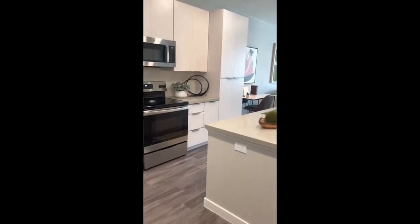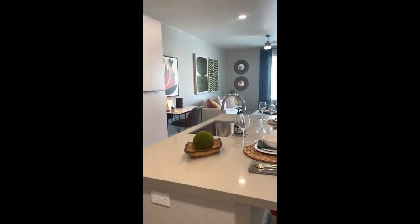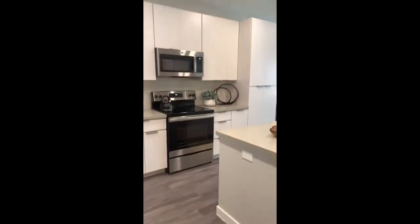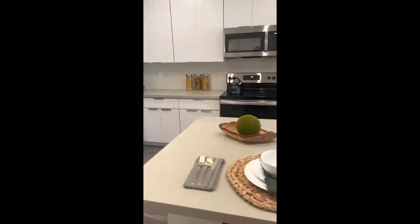Hey guys, welcome to Arlo. I wanted to give you a quick tour of our A2 floor plan, which is our one bedroom, one bath here at Arlo. As you come in, you'll be greeted by a beautiful full-size kitchen with a beautiful kitchen island.